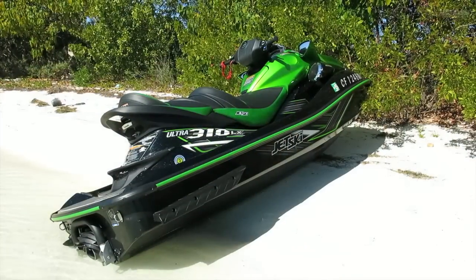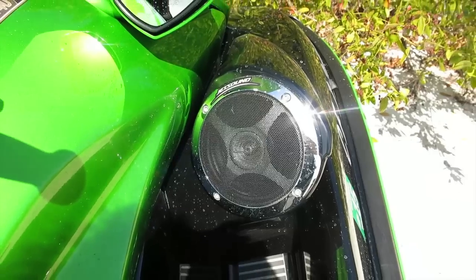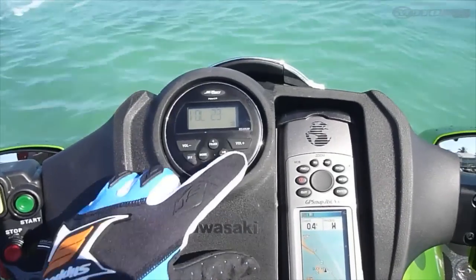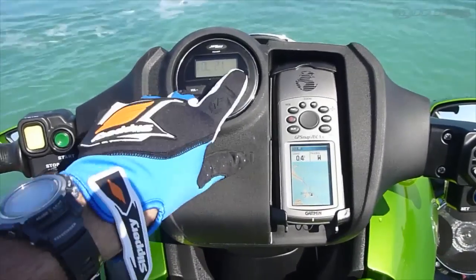It's cool to see Kawasaki actually trying to make the riding experience better. I really like the functionality of their JetSound twin speaker systems in the LX model. They're super easy to use. The dashboard buttons could be a little bit bigger, but they work good and the sound system sounds great.